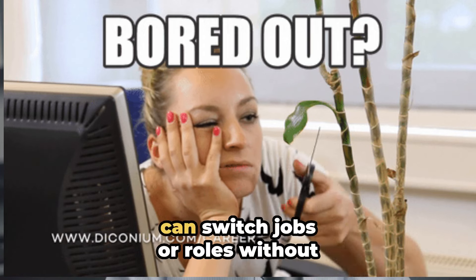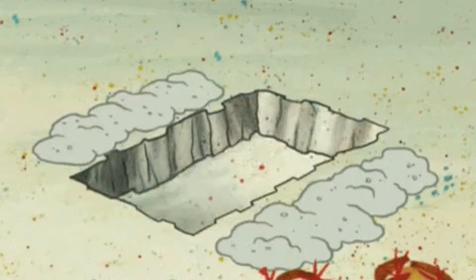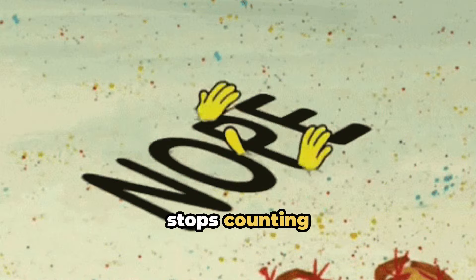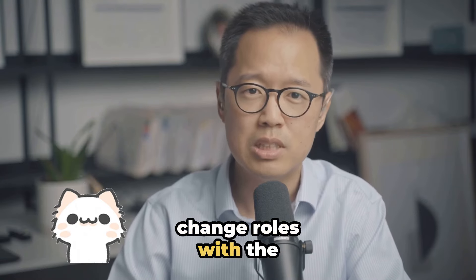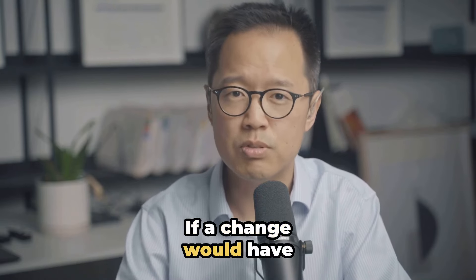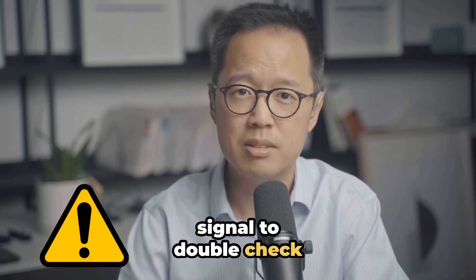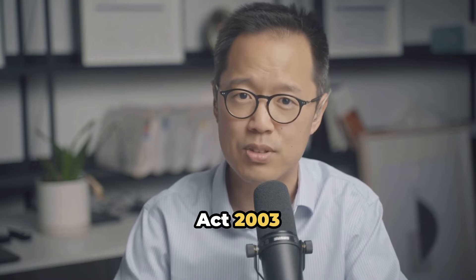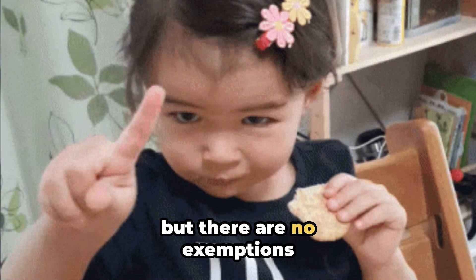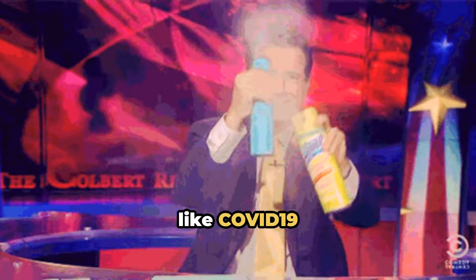If you're thinking you can switch jobs or roles without a hitch, think again. The second your wage dips below the median, your skilled work experience stops counting. This applies even if you just change roles within the same employer. If a change would have required a variation of conditions, that's your signal to double check. Leave counts if it's in line with section 16 of the Holidays Act of 2003, but there are no exemptions if your pay drops below the threshold — not even for something like COVID-19.